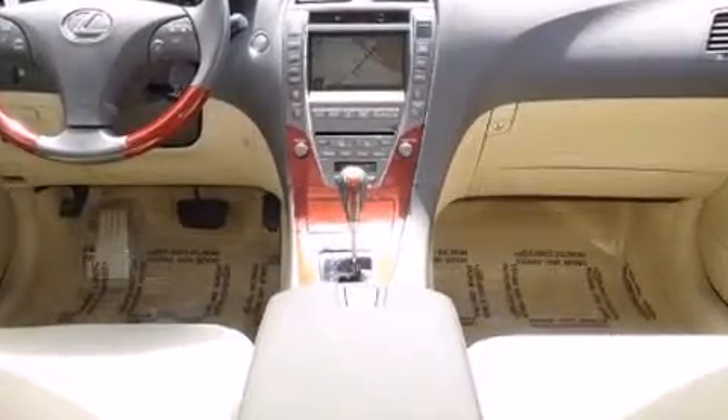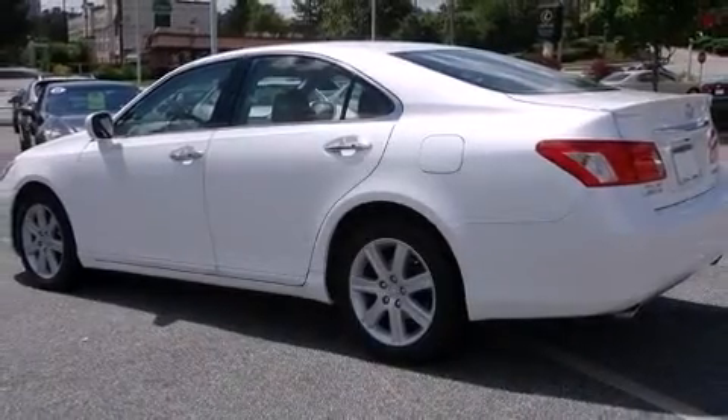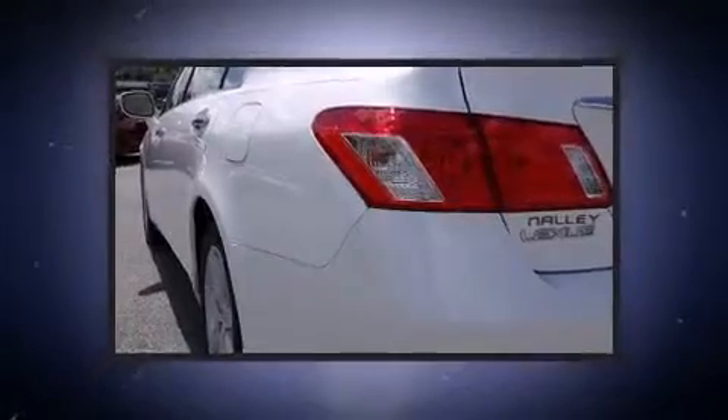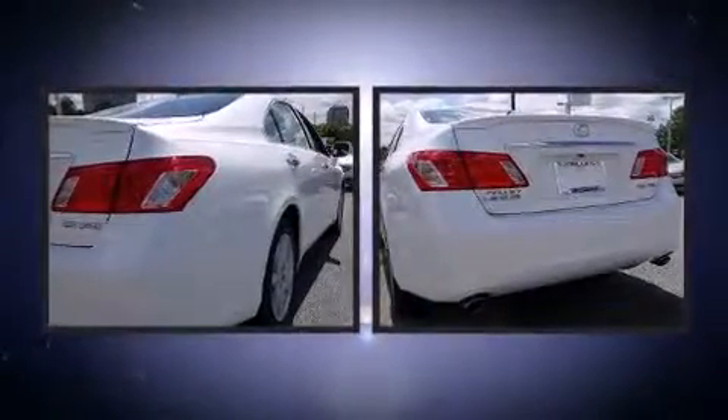Lexus ensures the safety and security of its passengers with equipment such as head curtain airbags, front side impact airbags, traction control, brake assist, anti-whiplash front head restraints, a security system, and four-wheel disc brakes with ABS. It also arrives with a Carfax history report, providing you peace of mind with detailed information.